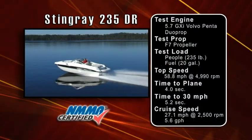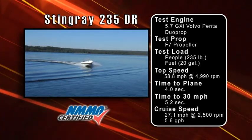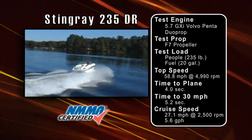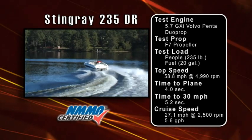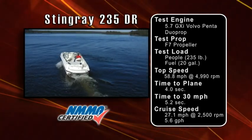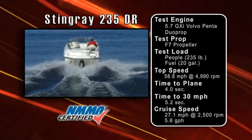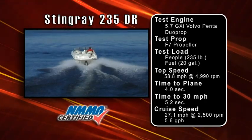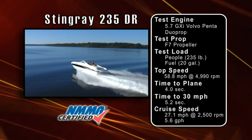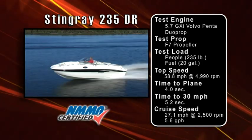Our test boat was equipped with a Volvo Pena 5.7 GXI engine with a dual prop drive. Our test load was 235 pounds of passengers and 20 gallons of fuel. We reached 58.8 miles per hour at 4,990 RPM. Our time to plane was four seconds and our time to 30 miles per hour was 5.2 seconds. Our most economical cruise speed was 27.1 miles per hour at 2,500 RPM, where we burned just 5.6 gallons per hour — that translates into nearly five miles per gallon, an all-day fun cruise range of 248 miles, and a very good number for a boat of its size.